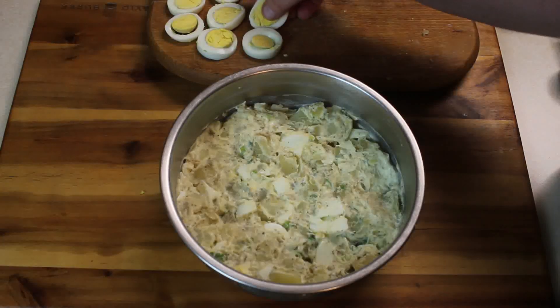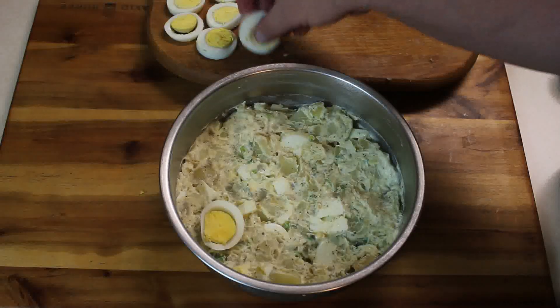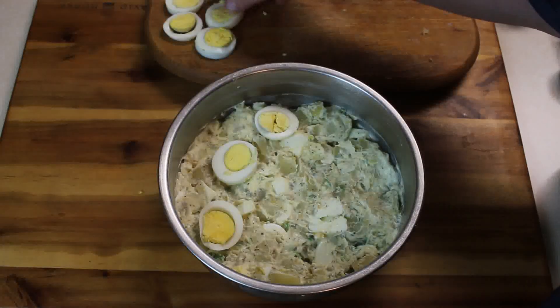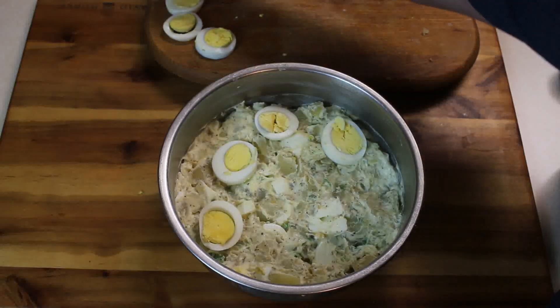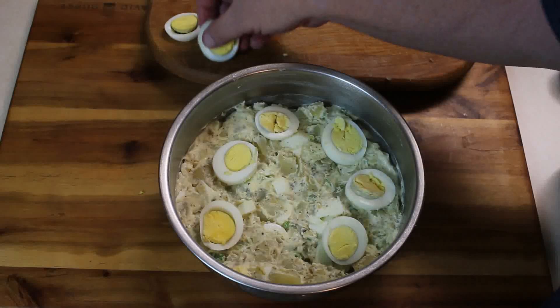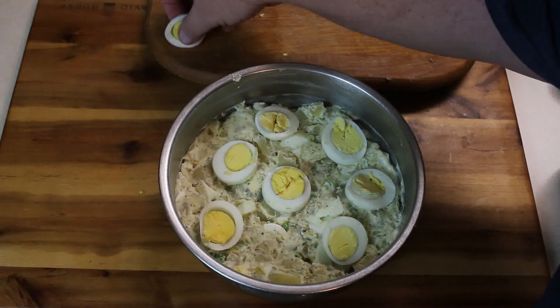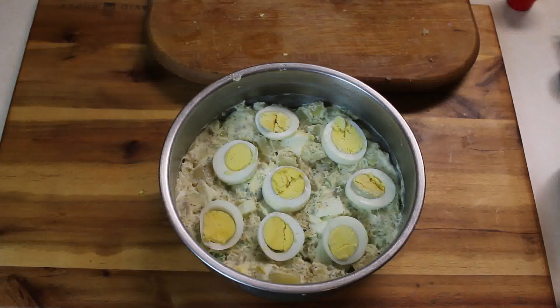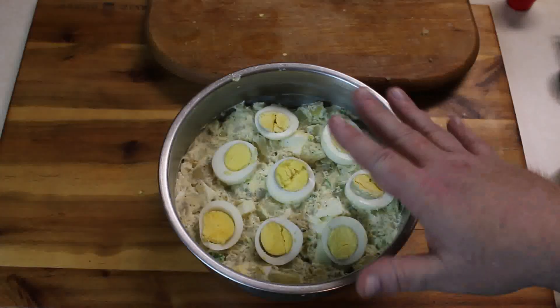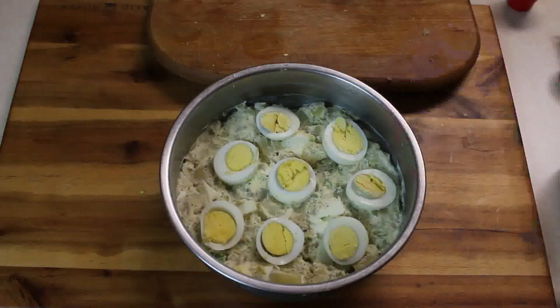Got it mixed in pretty good. Now I'm just going to layer the rings of hard boiled egg on top. If you wanted to put a little more color on there, you can sprinkle a little bit of paprika. This needs to cool, so I'm going to put this in the fridge for about two hours before we eat. This is going to go get chilled and we'll be back for the taste test when we're ready to eat.